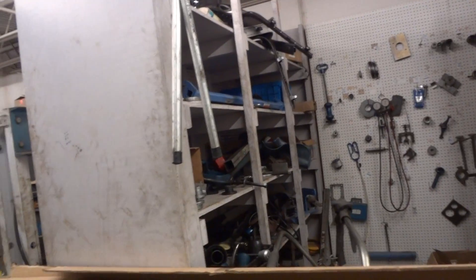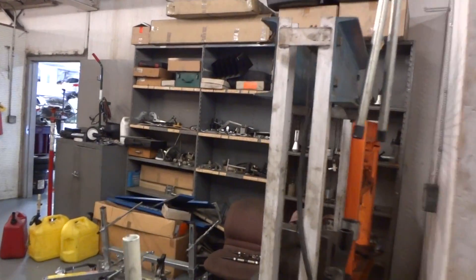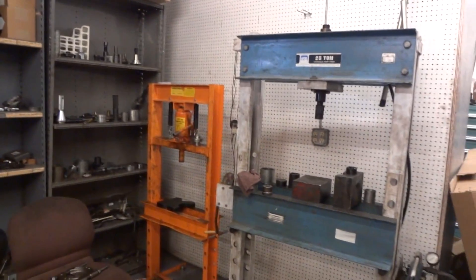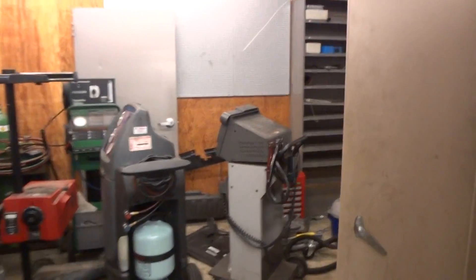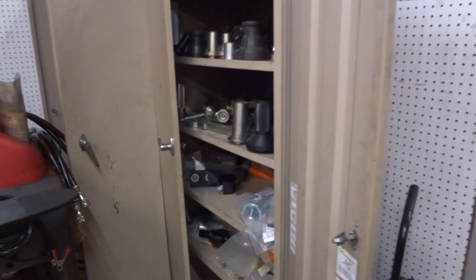He'll have to pull all this out of here. All the shelving units and everything are going to have to come out — that's what makes it a big project. So they come in here and I think there's some tools and shelves in here too. Take them all out.